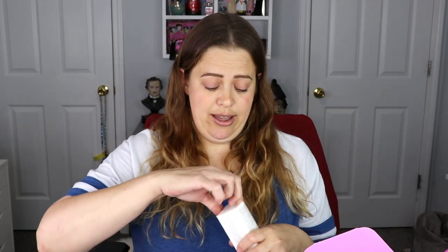The next item is from Balance Me. This is an AHA glow mask for all skin types, very nice. It's a triple action chemical exfoliation mask with skin brightening fruit acids to deeply purify, plump, and reveal a natural, more youthful, luminous glow in less than 15 minutes. Well, alrighty then!